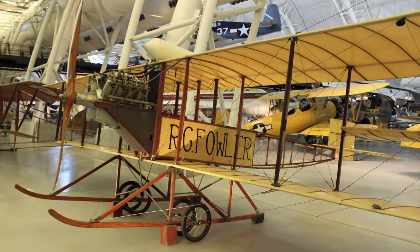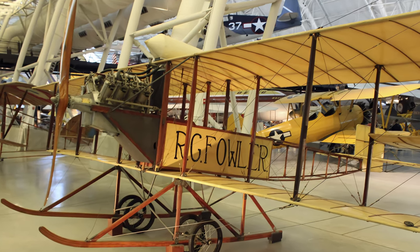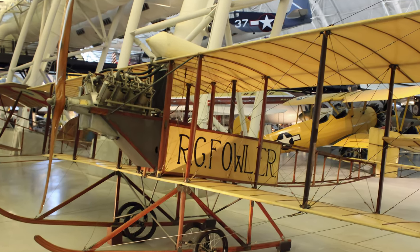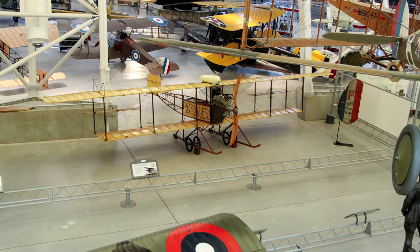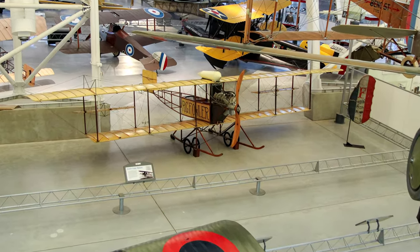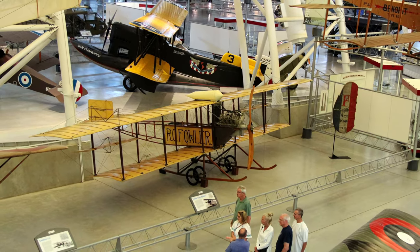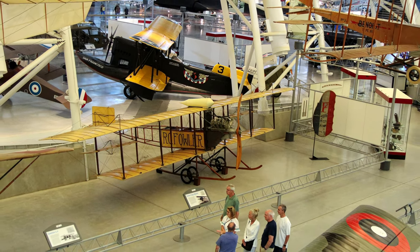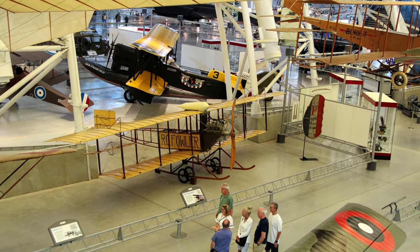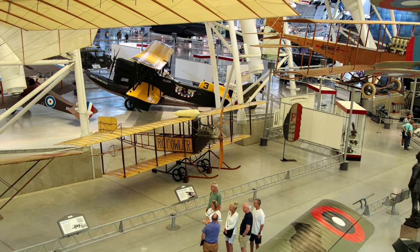The 1912 Gage tractor biplane is generally referred to as the Fowler Gage, in recognition of Robert G. Fowler, who owned and flew this airplane. He made his most famous flight in the airplane in 1913, flying ocean to ocean across Panama. Fowler continued to perform further exhibition and passenger-carrying flights, as well as flying linemen on inspection trips for the Great Western Power Company over the transmission lines between Sacramento and Oroville, California.